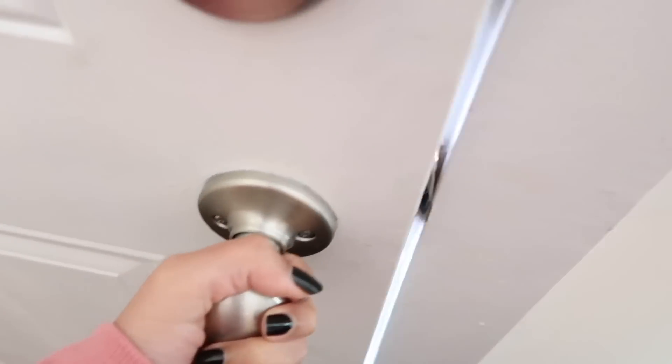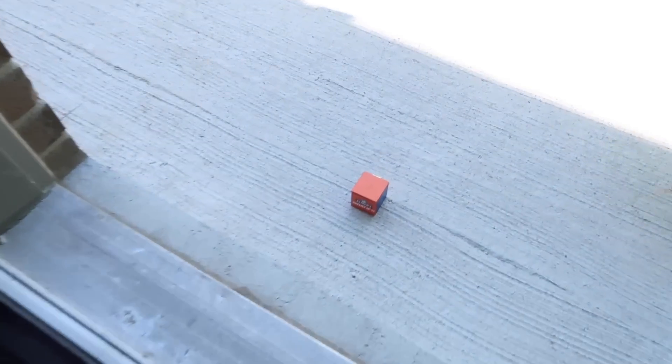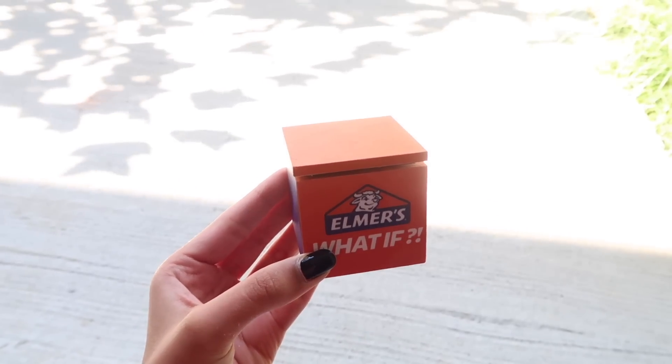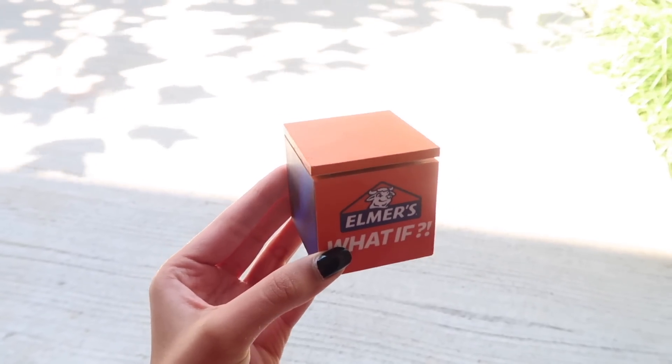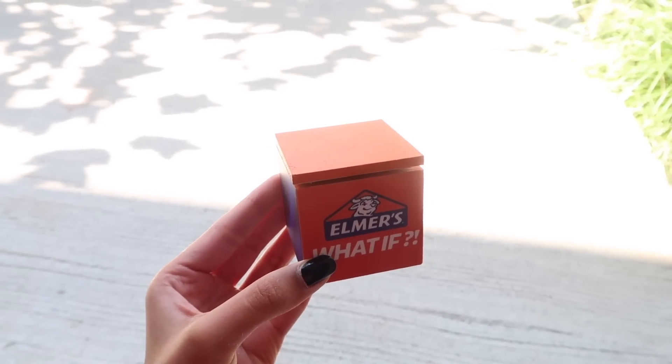So today I should be receiving my mystery slime box and I'm super excited to see what my challenge is, because it's going to be something I've never done before. I'm going to check back in with you guys once the box arrives. The doorbell just rang and I have a feeling it's my mystery slime box from Elmer's, so let's go check it out. Oh my gosh, is this the box? Guys, this is so small and so cute!